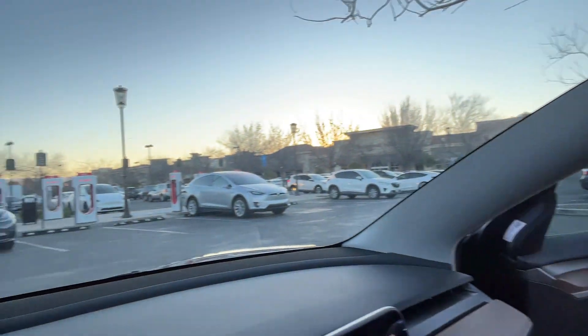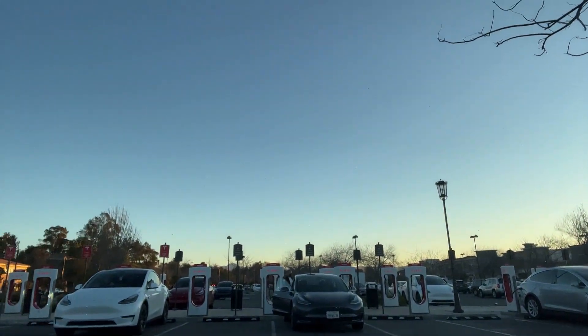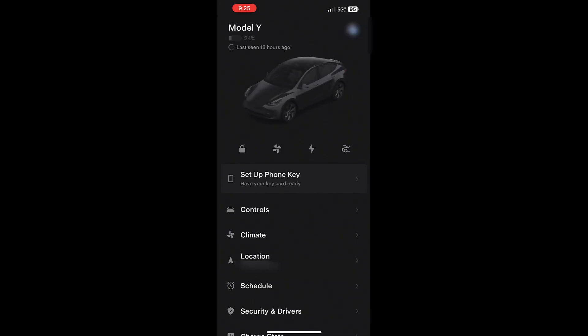Certain individuals with certain vehicles qualify for free supercharging for up to two years or 10,000 miles. In this video we're going to explain how that program works, how you can track your miles, and what to look for when you're charging. As you can see, there are Tesla superchargers everywhere.